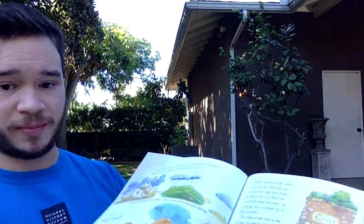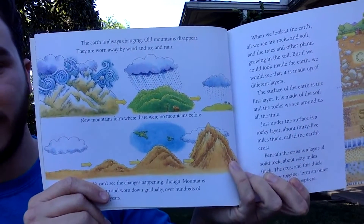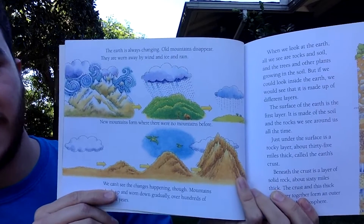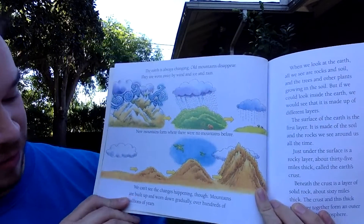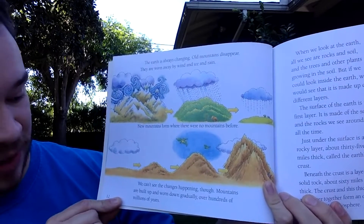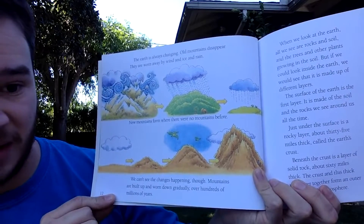The earth is always changing. Old mountains disappear, worn down by wind, ice, and rain, while new mountains form where there were none before. We can't see these changes happening — mountains are built up and worn down gradually over hundreds of millions of years.